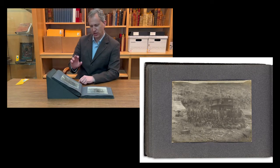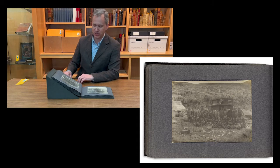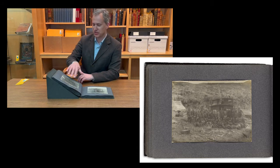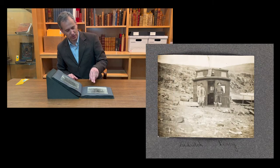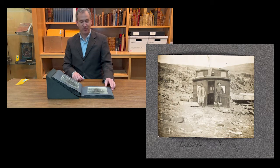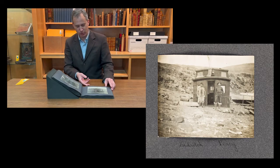Here we have the crew dwelling, which was built by the expedition, where they stayed for three years. This is the crew and the entire village standing in front of their hut. And here we have Peary and his camp physician standing in front of the hut as well.